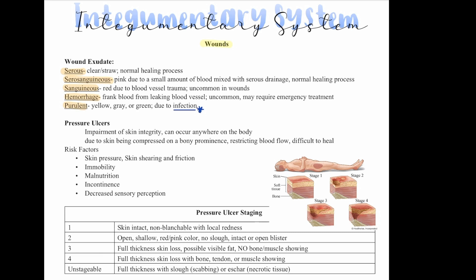Let's talk about pressure ulcers. This is an impairment of skin integrity that can occur anywhere in the body. It's due to the skin being compressed on a bony prominence, restricting blood flow, which makes it difficult to heal. Risk factors include skin pressure, skin shearing and friction, immobility — patients who are bed-bound or sitting most of the day — malnutrition, incontinence, and decreased sensory perception, meaning they can't feel pain and may not know to readjust.